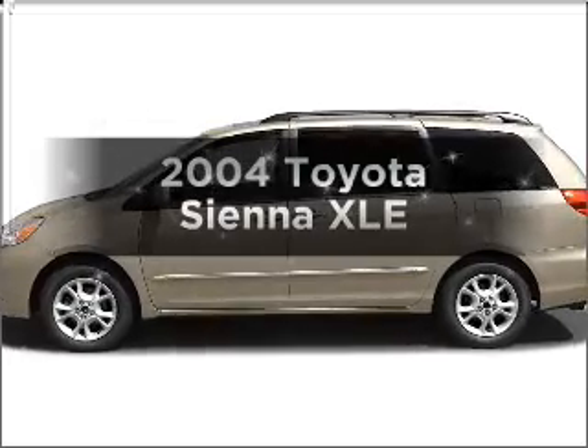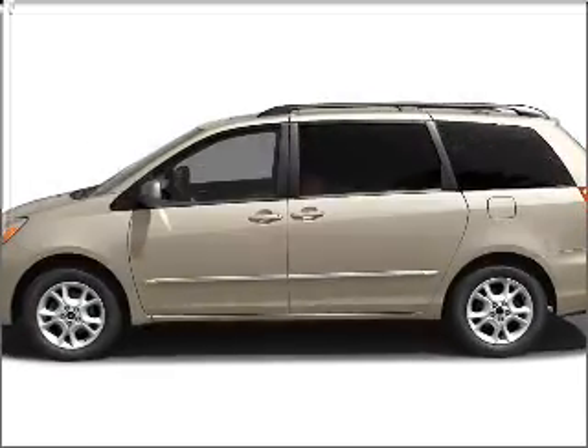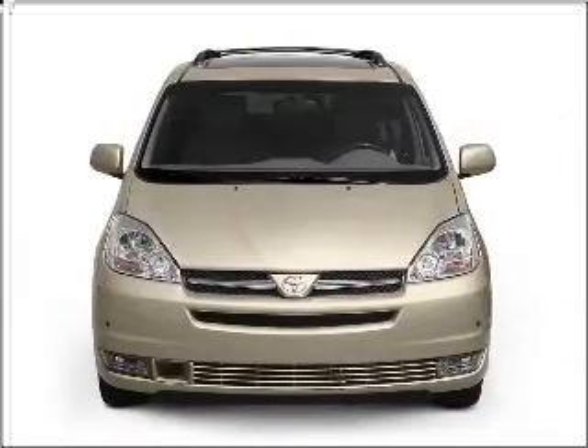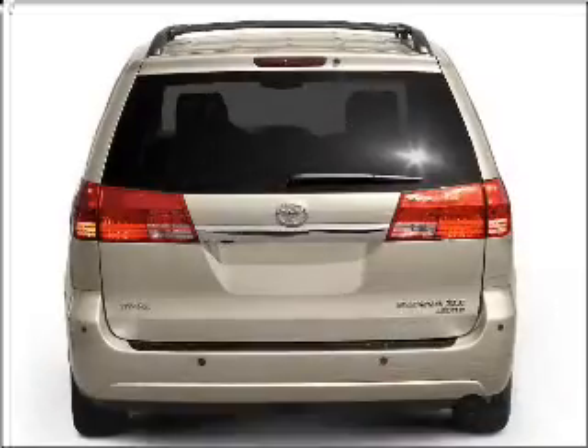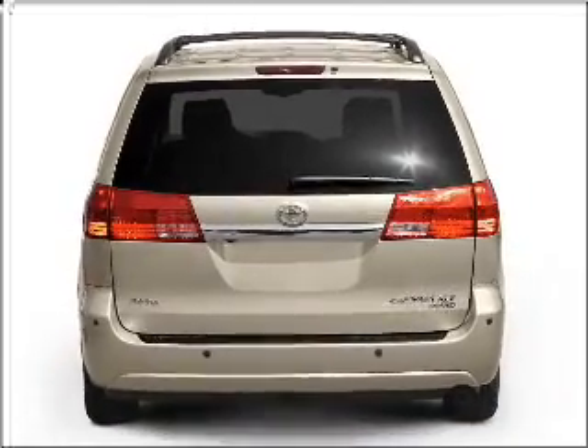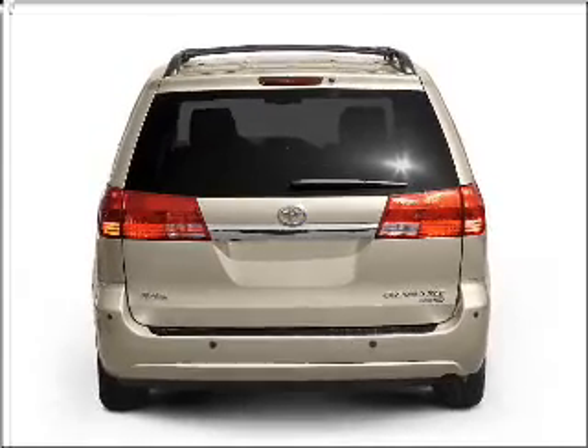Get noticed in this 2004 Toyota Sienna. This is the set of wheels you've been looking for, with a reliable six-cylinder engine that responds smoothly to its five-speed automatic transmission. Stand out from the crowd with premium wheels.